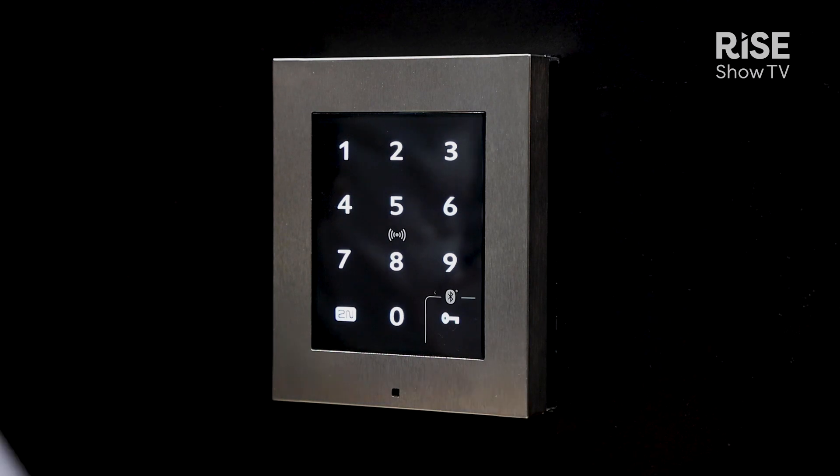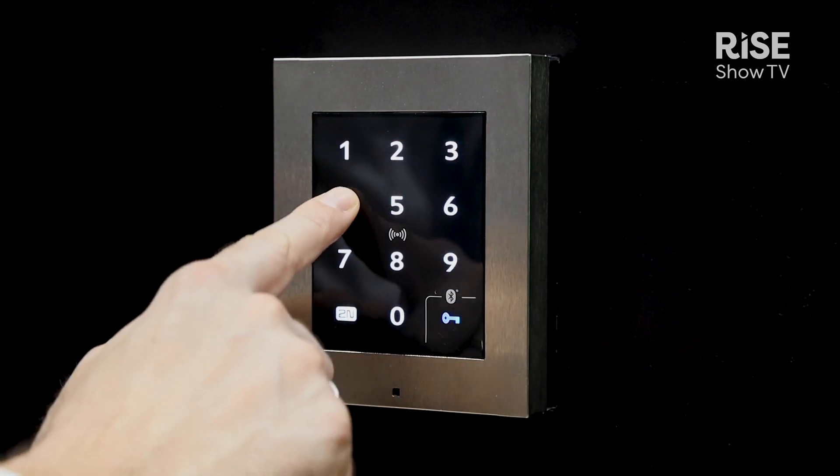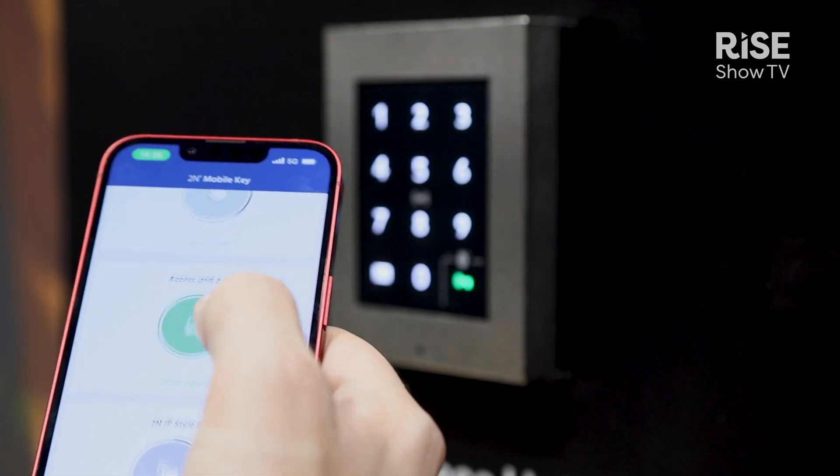For everybody that loves the 2N access units, we have some good news. We are going to add a new member to that family — a three-in-one unit with three technologies in one. It will read RFID cards, pin codes, but also mobile access which is powered by our Wave Key.